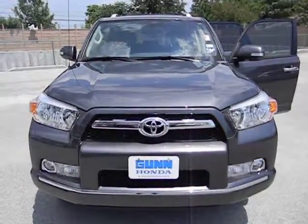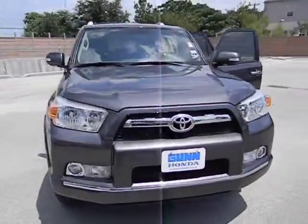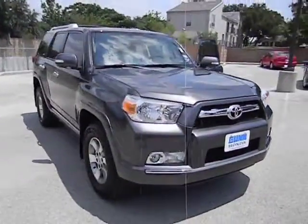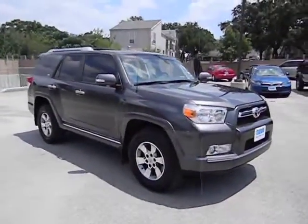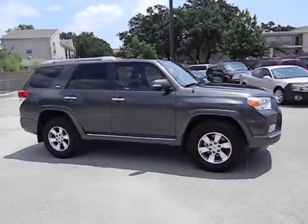2011 4Runner. 4Runner durability is unbeatable. There are more 4Runners on the road today than any other midsize SUV, and it is priced below $30,000. This vehicle has less than 15,000 miles.